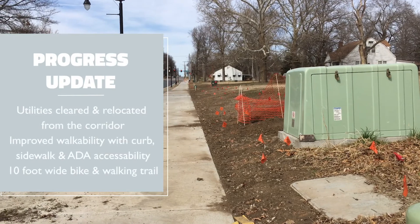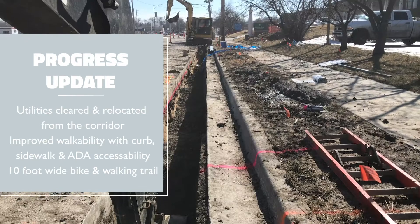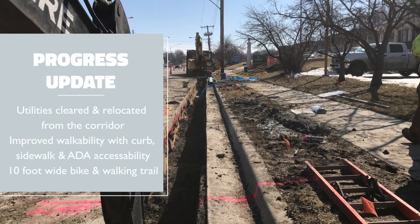Here's a quick update of the progress. All utilities were cleared from the Neiman corridor and buried underground wherever possible.